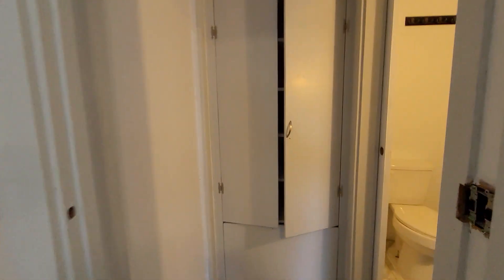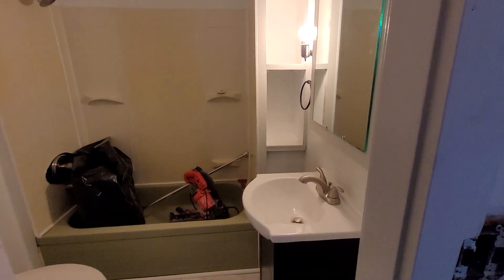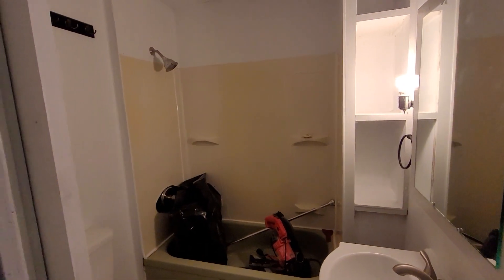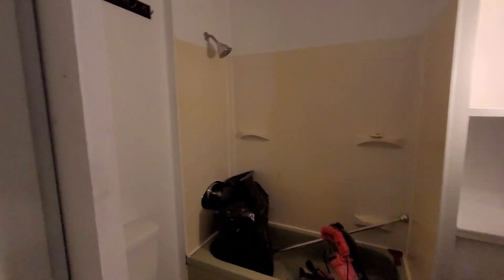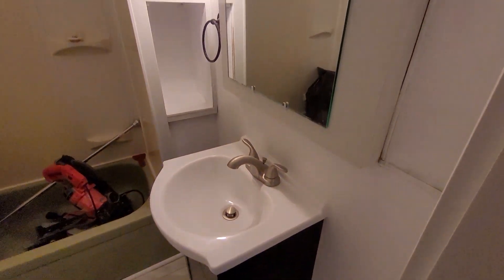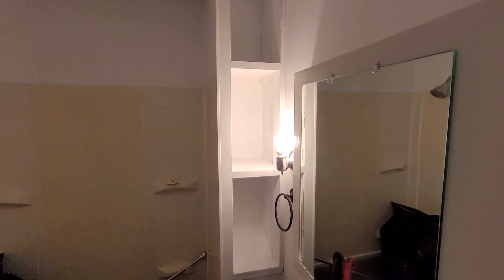Down here is the bathroom. It is a full bath — it does have a tub as well as a shower. This has new flooring in here. You also have a little bit of shelving here as well.